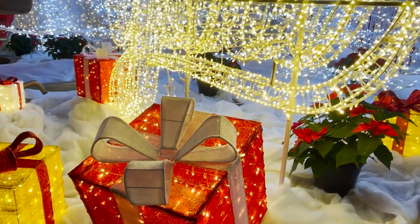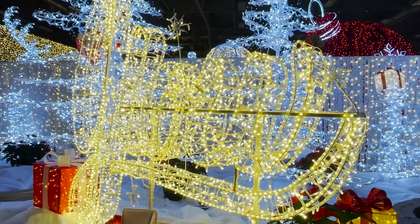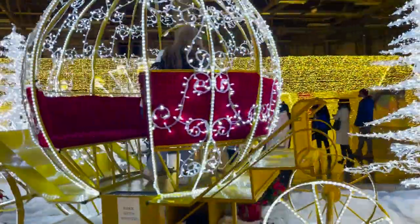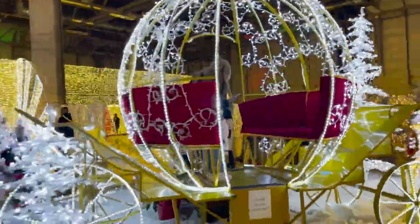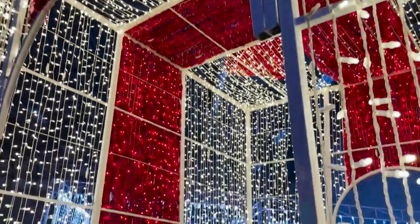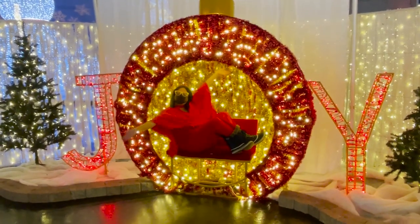Let's step inside GLOW, a super Instagrammable holiday lights experience. My visit here was hosted. GLOW takes place indoors and is filled with beautiful holiday light displays and many photo opportunities. While this light experience pops up in lots of cities, here in Edmonton GLOW features over 100,000 square feet of displays with millions of twinkling lights.